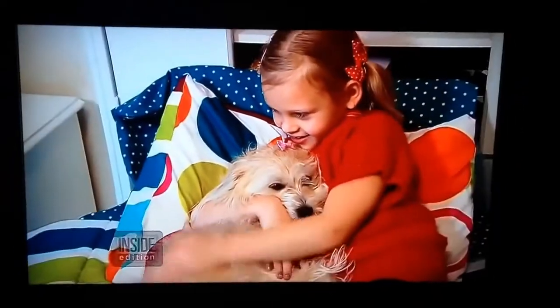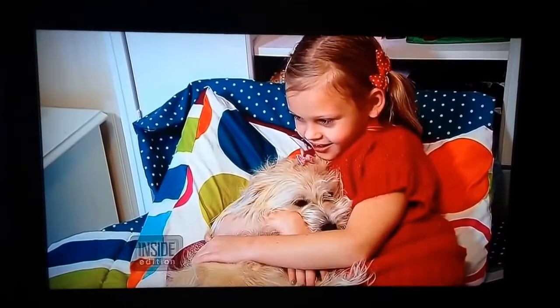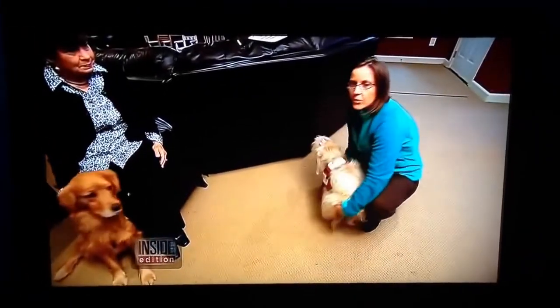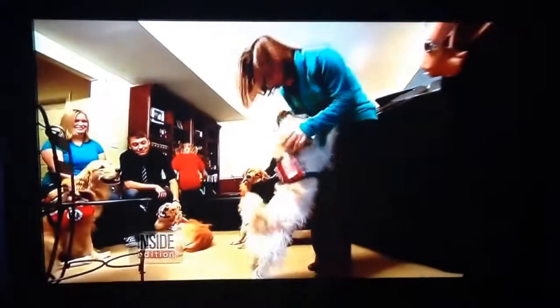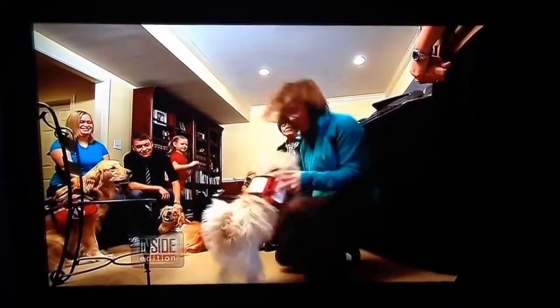Believe it or not, this remarkable dog was actually abandoned at a local shelter. She was rescued and trained by Deb Cunningham, who also trains dogs to monitor blood sugar levels in diabetics or to detect when epileptics are about to have a seizure.